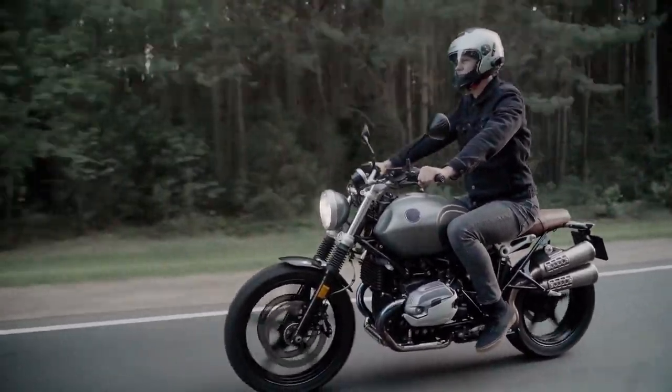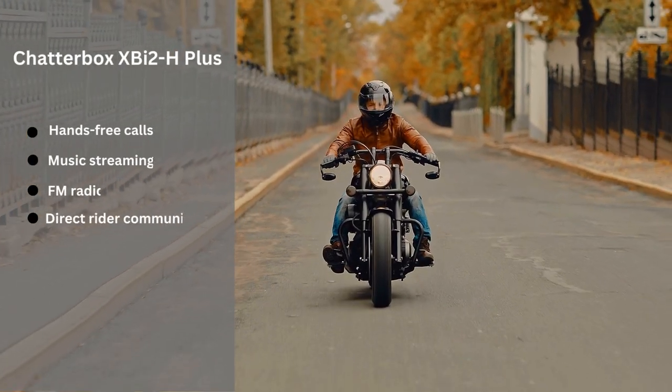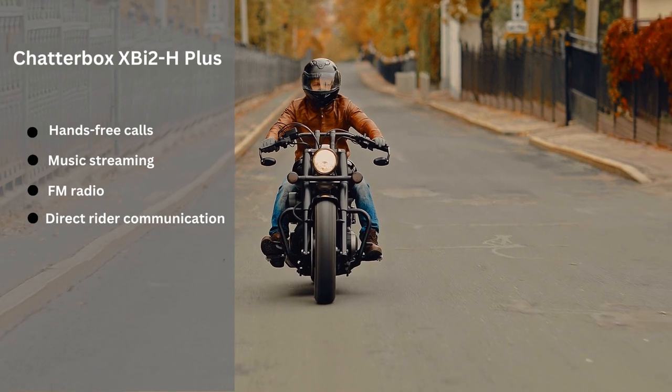The Chatterbox XBi2-H Plus offers great sound quality and dual channel communication between riders. It supports hands-free calling, music streaming, FM radio reception, and direct rider communication even when separated by long distances of up to one mile.